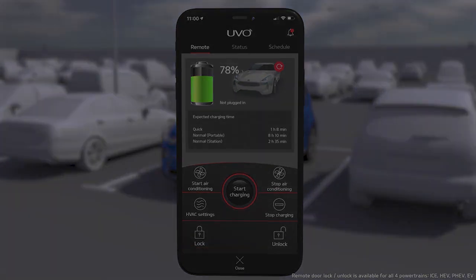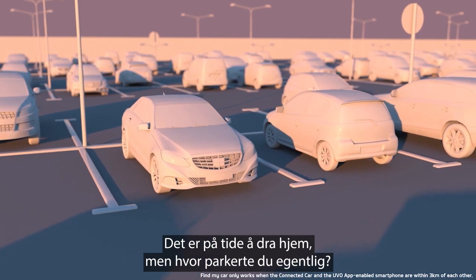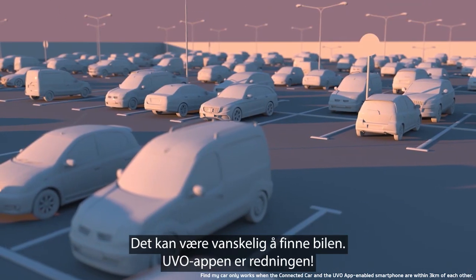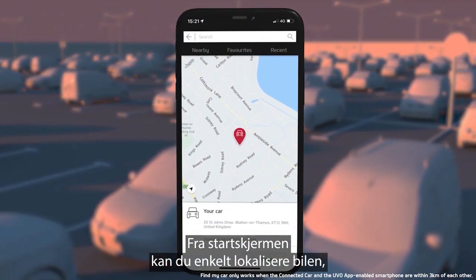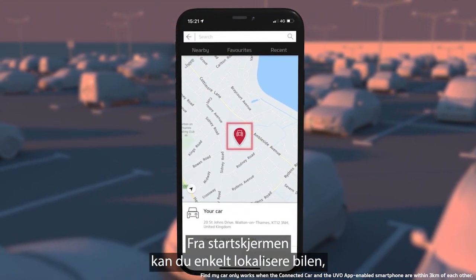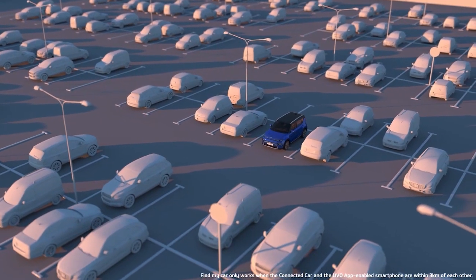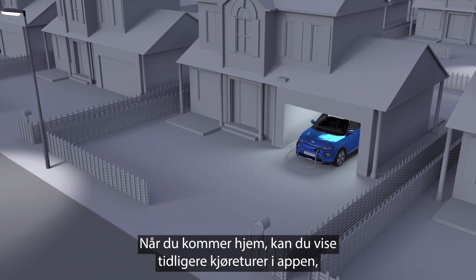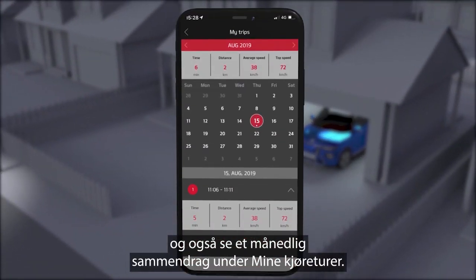Instant peace of mind. Time to go home now, but where did we park the car? Finding your car can be difficult, but the UVO App comes to the rescue. From the home screen, you can easily find your car, get detailed information and even share the location if needed. Back at home, you can review the journeys you've taken on the app, along with a monthly summary and my trips.